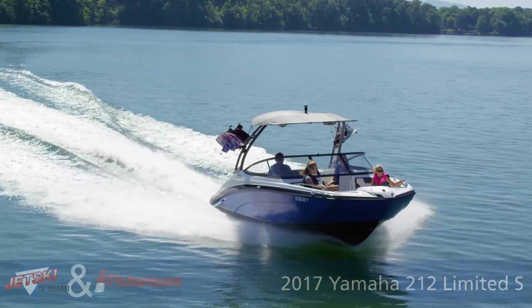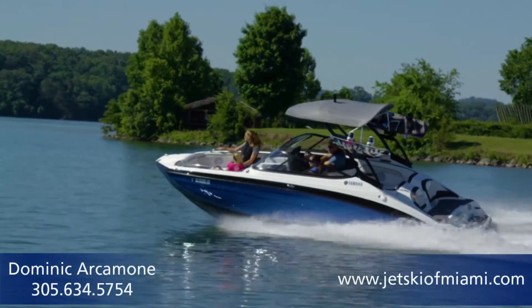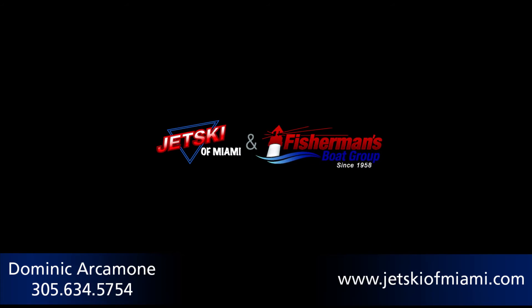For more information on this beautiful Yamaha 212 Limited S, contact me, Dominic Arcimone, with Jet Ski in Miami at 305-634-5754. Thank you.